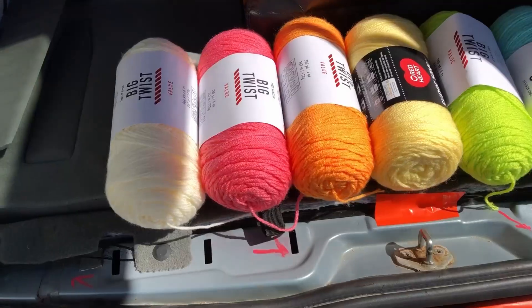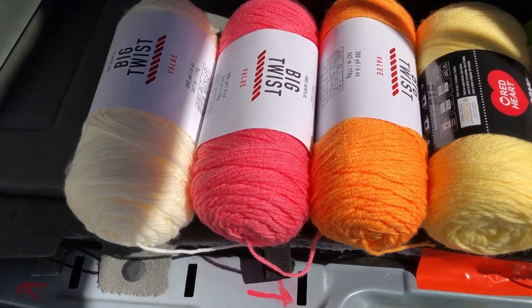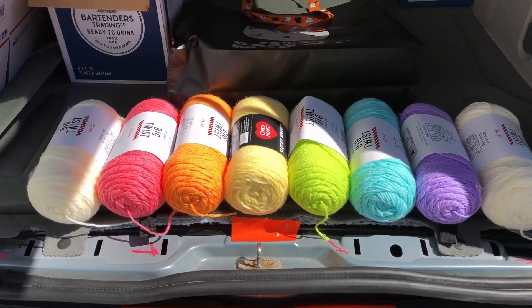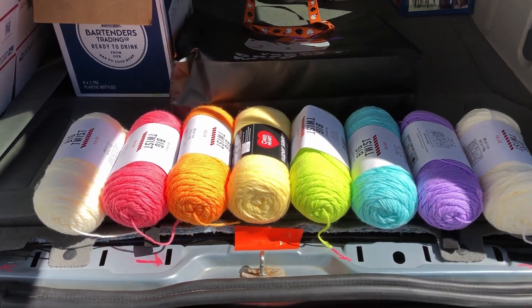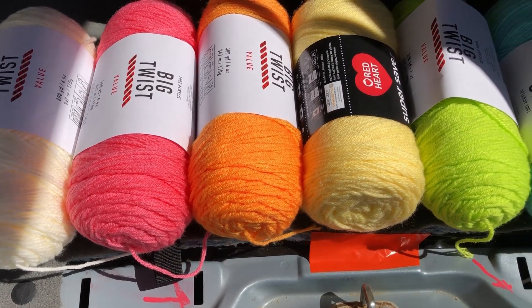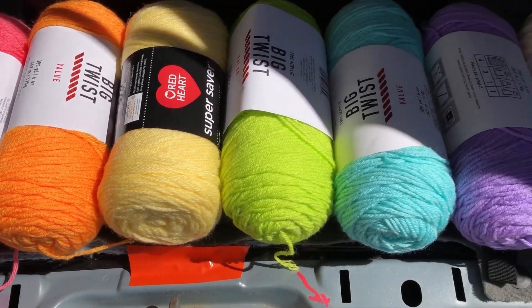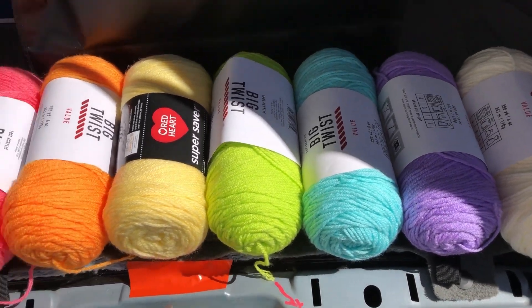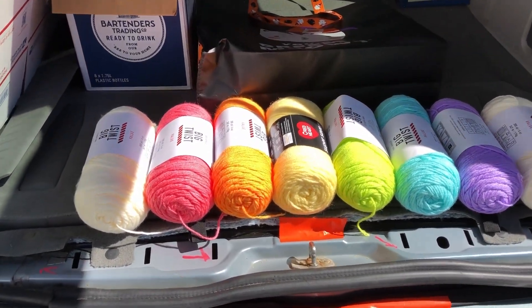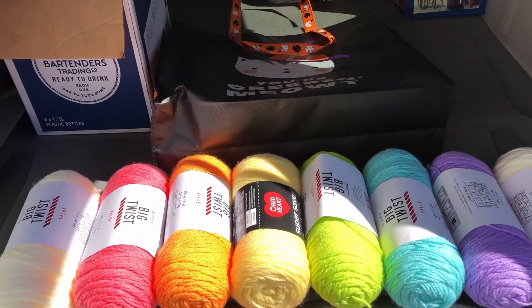All the yarn is in the back of the minivan. I bought seven colors but I bought two of the soft white — so we've got a bright shade of pink, orange, yellow, green, blue, and purple. Am I going to do my blanket in rainbow order? Probably not — I'll probably mix them all up.